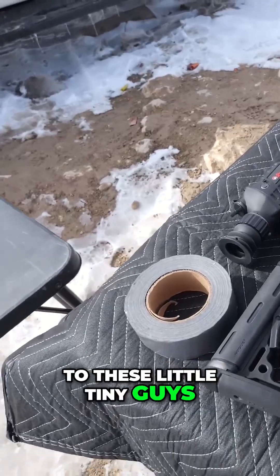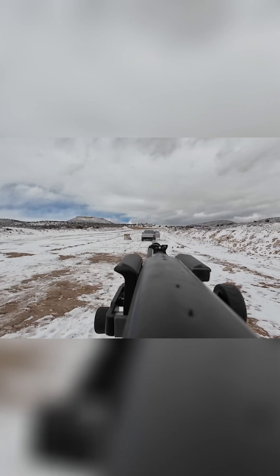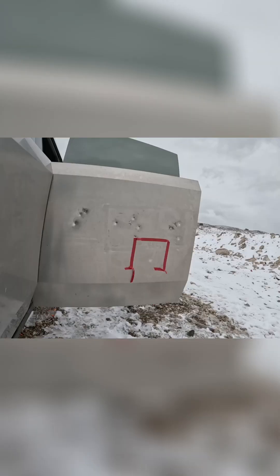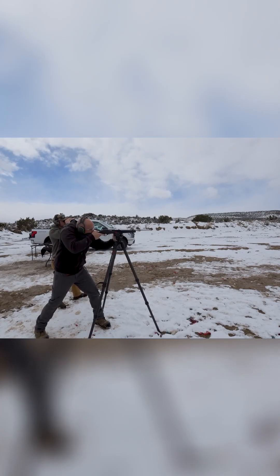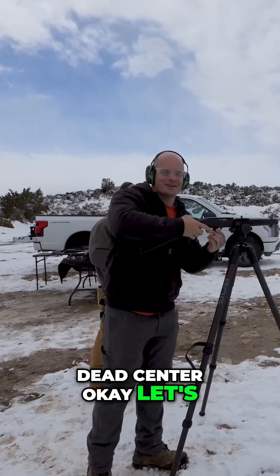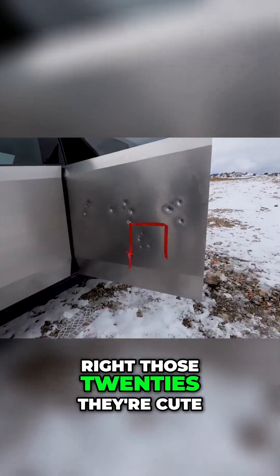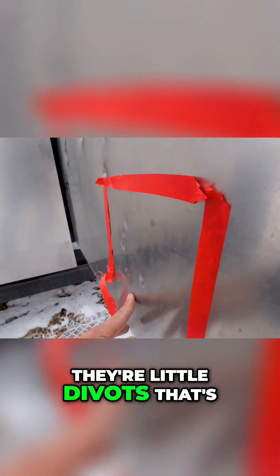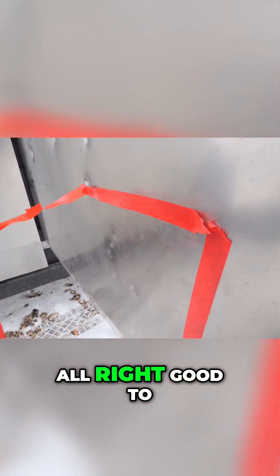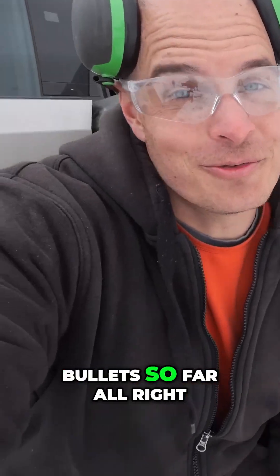Let's see what happens to these little tiny guys. This is a .22 — it will probably not go through. Let's go find out. Those .22s, they're cute. They're little divots, little bullet splatters all the way around. Good to know — it can withstand 9mm and .22 bullets so far.